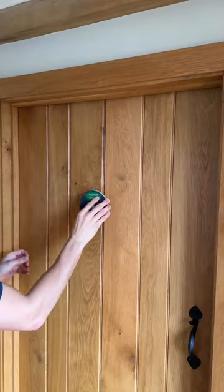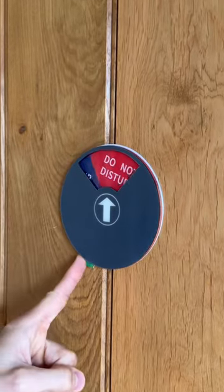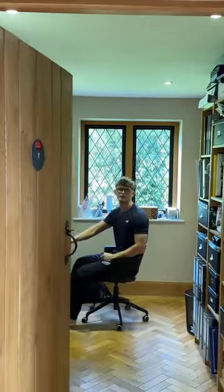This sign sticks onto your office door to let people know your status. Just spin it round and it'll let people know if you're free or don't want to be disturbed.